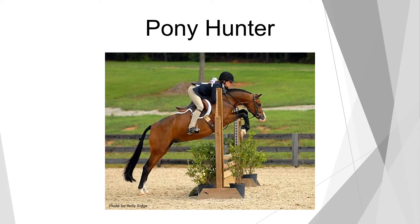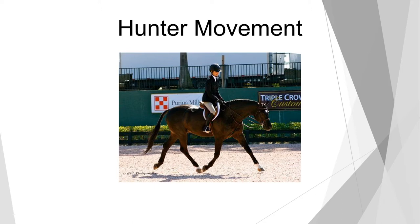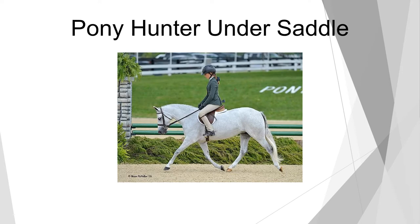Once we do the two or three over-fences classes, it is then followed up with the hunter under-saddle. This horse is demonstrating lovely movement at the trot — this is what the judge will be looking for. The only thing this horse would not have on in an under-saddle class is the standing martingale, which must be removed. The length of rein, the length of neck, and the stride covering ground — it's a beautiful expression of how a hunter under-saddle should be. Followed up by our pony hunter under-saddle, this beautiful gray pony — look at the front leg striding out in front. This is what's being judged in the hunter under-saddle class.